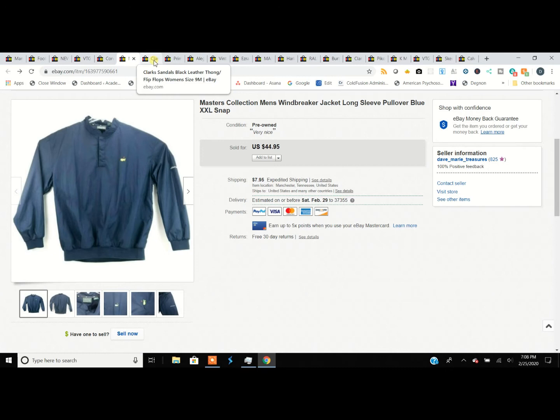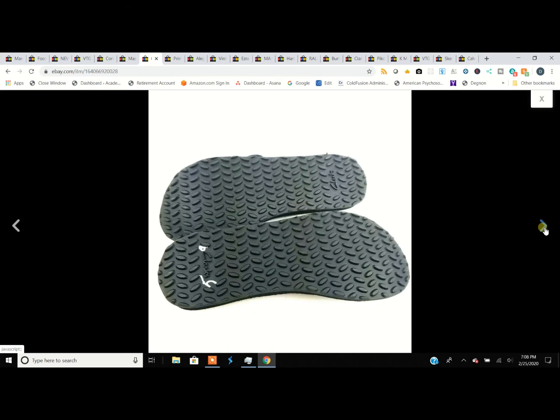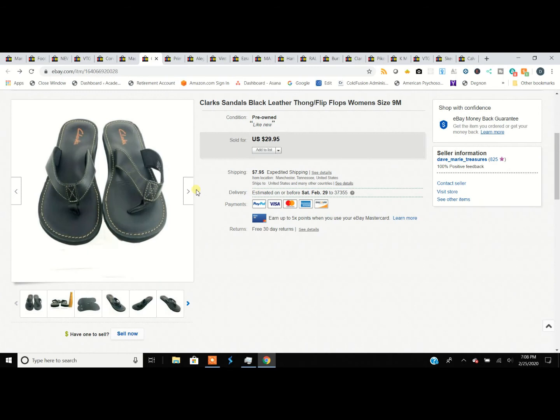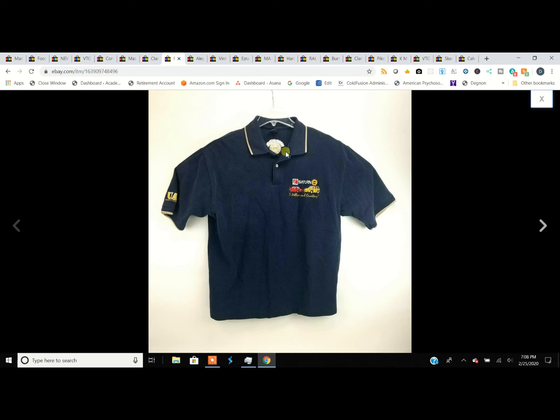A pair of Clarks flip-flops — I didn't have these for any length of time, maybe three days. They were like brand new. I'd never even seen a pair of these before, so I bought them. I probably should have listed them for more, but you know, sometimes you're not sure what to charge.